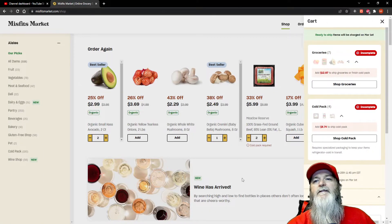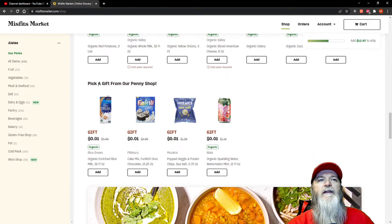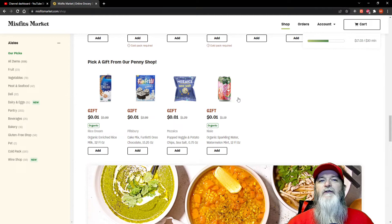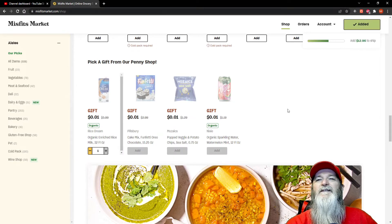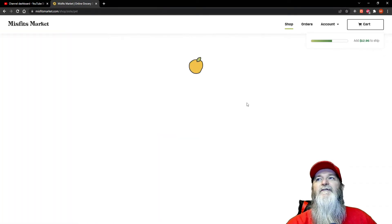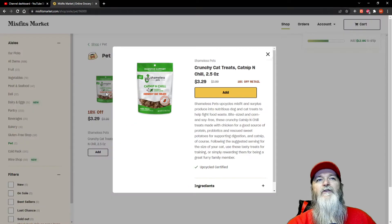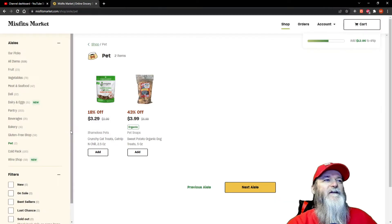At the very top there's something to look out for: the penny shop. You can grab a pick-a-gift item for literally one penny. There's rice milk for a penny — I'm not sure about it but I'll try it; you can't go wrong with a penny. They also have pet stuff — I've ordered cat treats from here before and the cats love them.